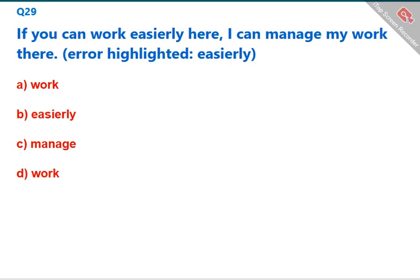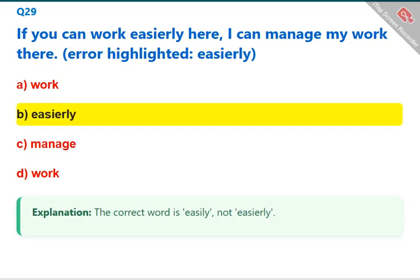If you can work easierly here, I can manage my work there. The error highlighted is 'easierly' — the correct word is 'easily,' not 'easierly.' The correct answer is B: easierly (to be replaced with 'easily').